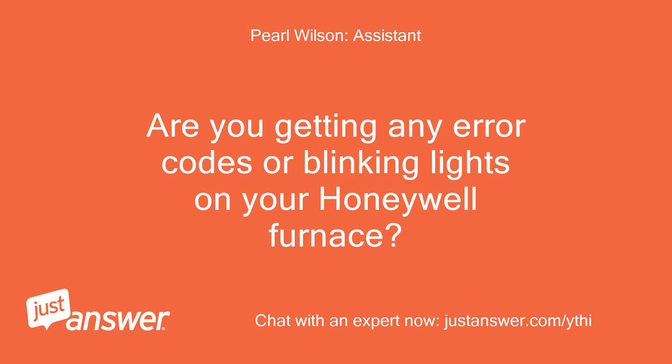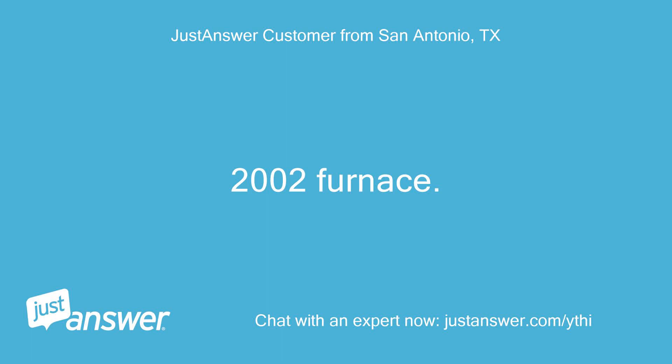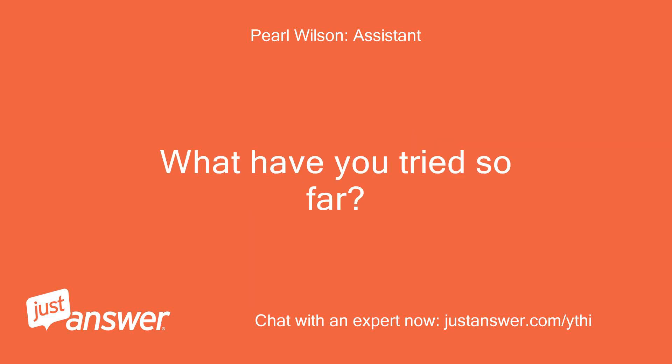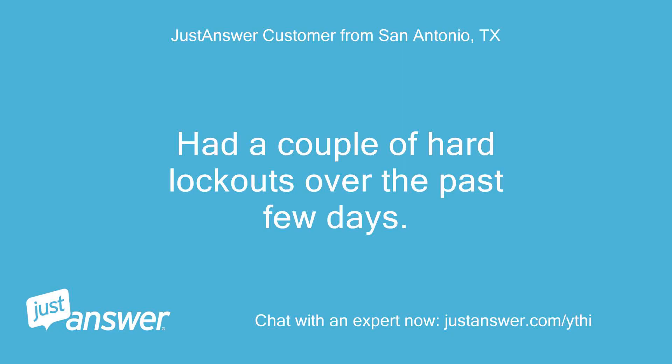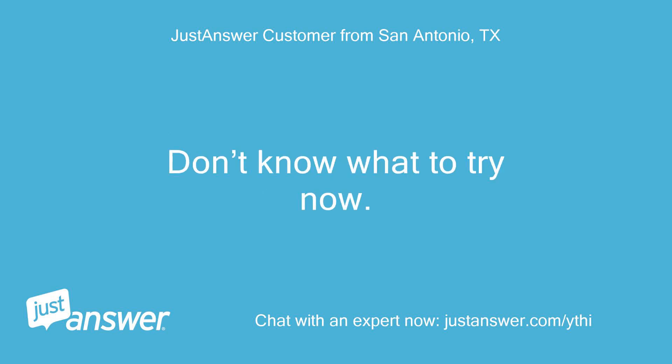Are you getting any error codes or blinking lights on your Honeywell furnace? How old is it? 2002 furnace. How long has this been going on with your Honeywell furnace? What have you tried so far? Had a couple of hard lockouts over the past few days. Pressed reset to clear them and furnace restarted immediately.